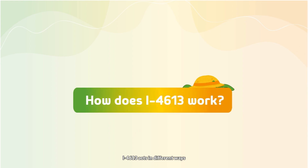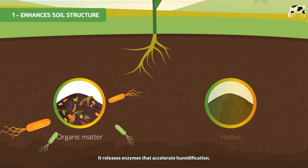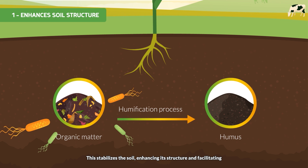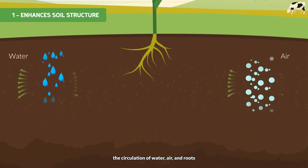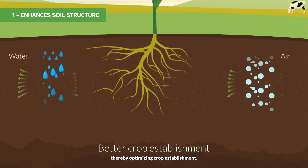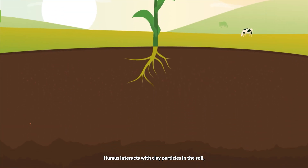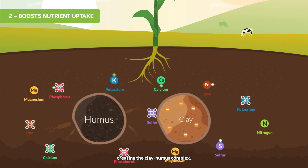I4613 acts in different ways. It releases enzymes that accelerate humification, stabilizing the soil and enhancing its structure, facilitating the circulation of water, air and roots, thereby optimizing crop establishment. Humus interacts with clay particles in the soil, creating the clay-humus complex.